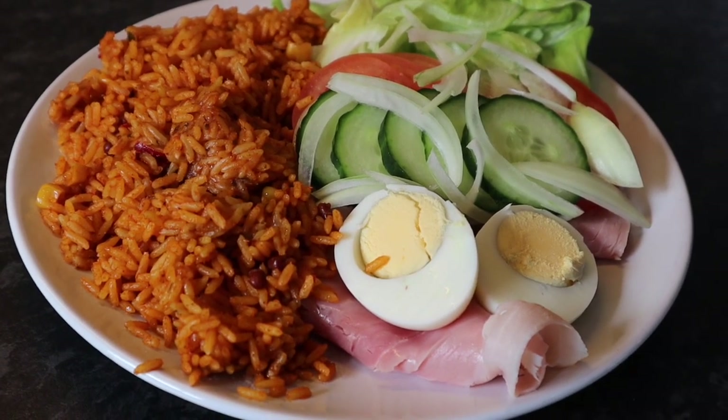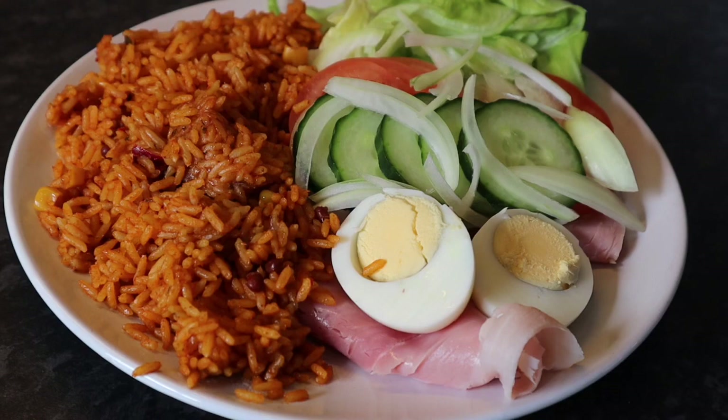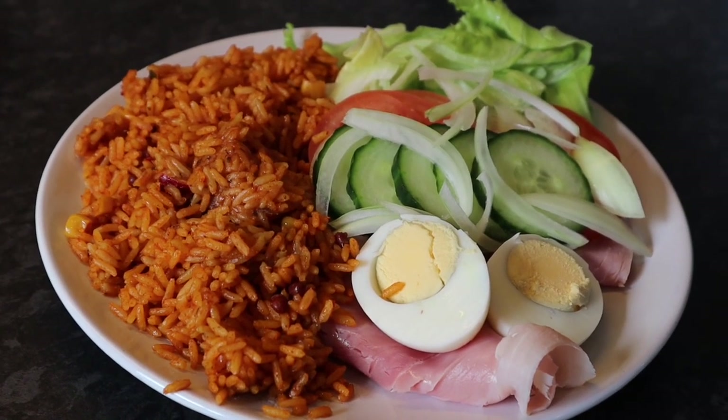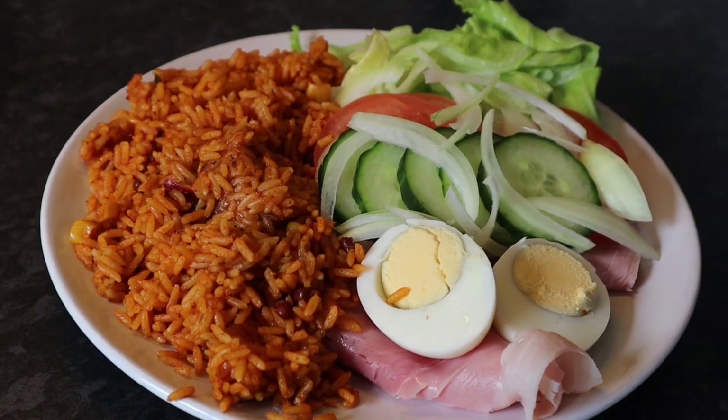There's cucumber, tomato, lettuce and onion — that's all speed foods — and the ham and the egg are free, and the egg is obviously protein as well.